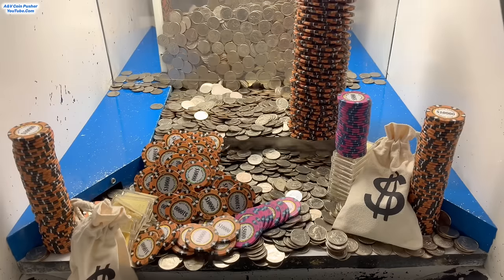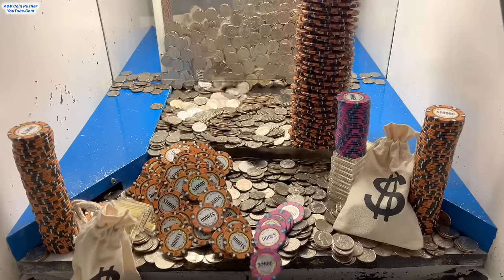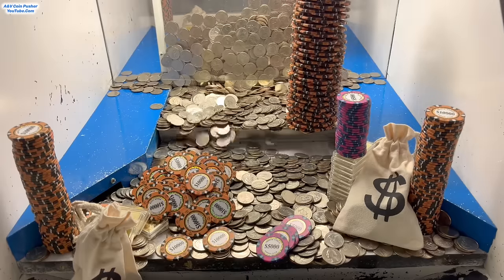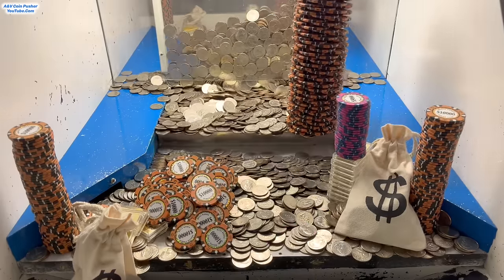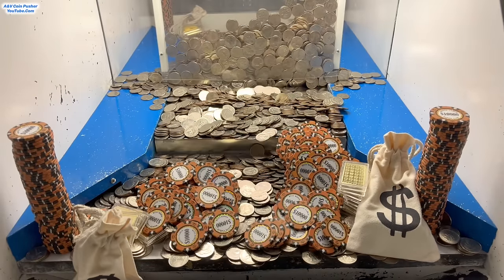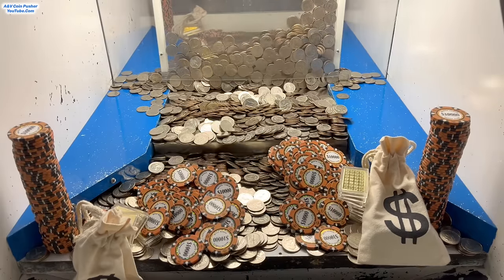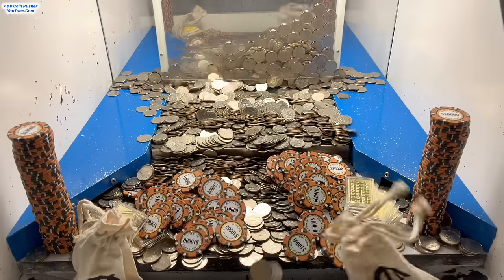Nice, there we go! We got the majority of the towers on the left-hand side to go. The one back there on the pusher on the right — it's going any moment now also. Come on, big money. Oh my goodness, wow. Yeah, we just need those quarters to break free. Nice, we got it! Oh my goodness, wow. All right, there we go — I had to get that loop chute emptied out. This is doing absolutely amazing.